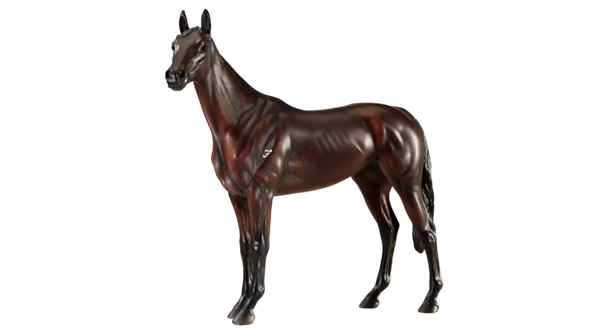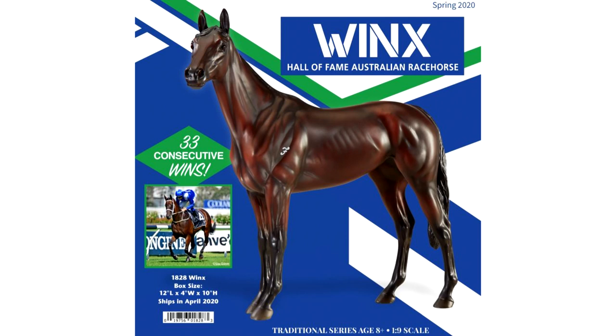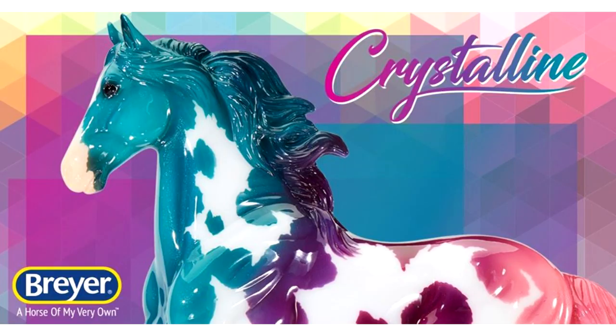First is the model Winx. This model was actually leaked quite a while ago on a Briar dealer's website by mistake, but now we finally have the official info on her. Winx is a portrait model of the famous Australian racehorse Winx, and is on the Emerson mold. I already know I need like three of this model because I'm currently in love with this mold and I want some extras for customizing. She is a simple dark bay, but in this stock photo it looks like she has some really nice shading going on — she isn't just a solid flat color. She also has a brand on her shoulder which the real-life horse has, although in the photos it appears a lot less prominent on the real horse. Maybe they should have toned down the color of that brand a little, but otherwise I think this model is super awesome and I'm really looking forward to getting it.